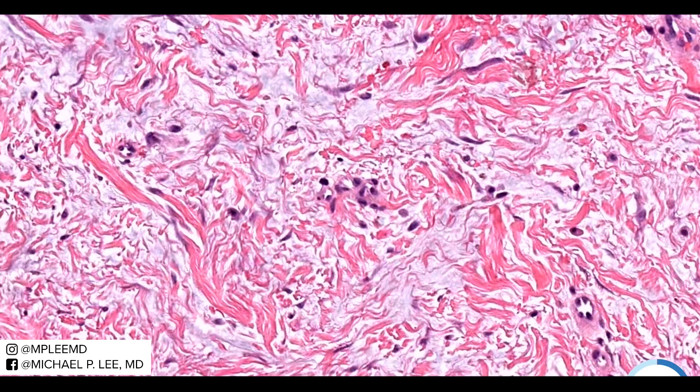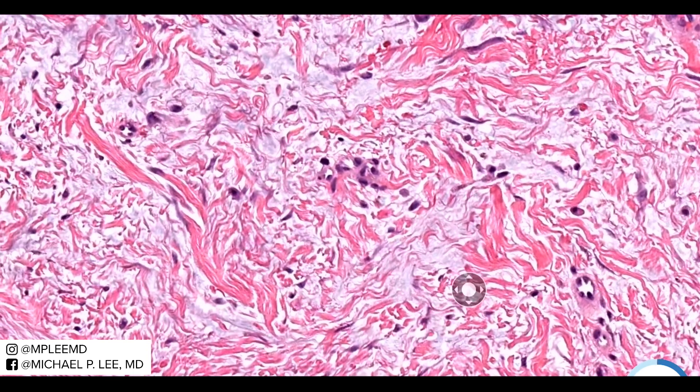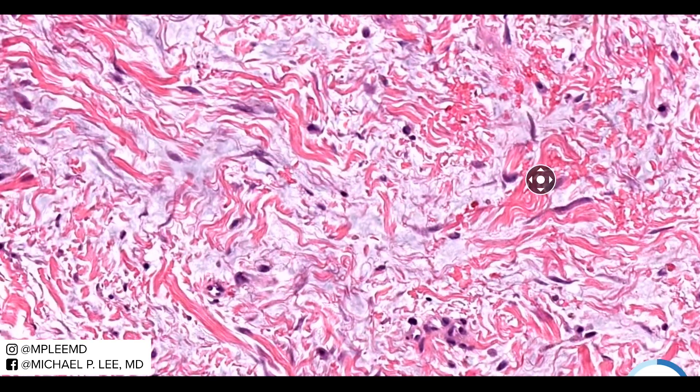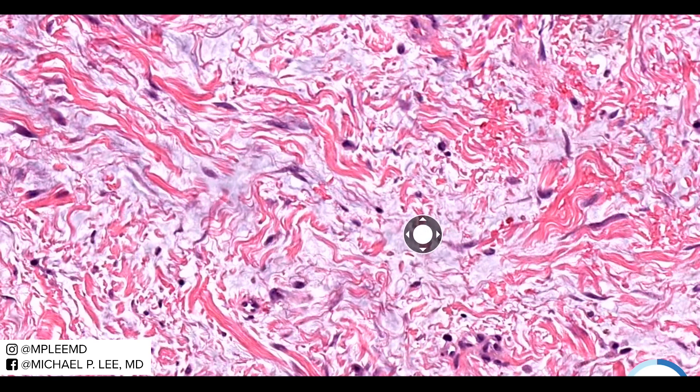This mucin will stain positively with alcian blue. Another key feature is that the collagen bundles are splayed apart by the mucin and become these wispy strands. This isn't normal collagen — normal collagen bundles in the dermis are a little bit broader, but here they are very wispy and narrowed all throughout, because that bluish mucin in between causes that.